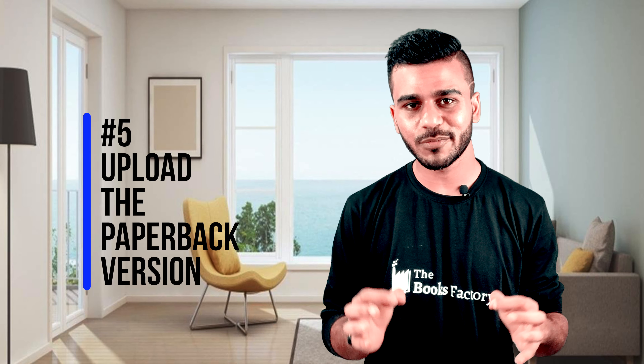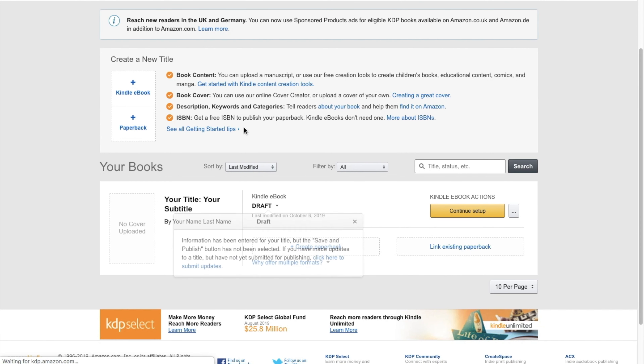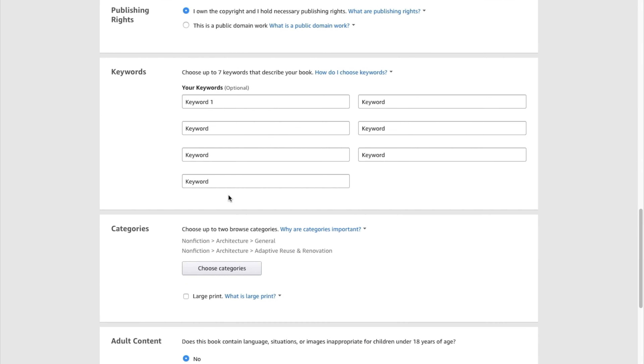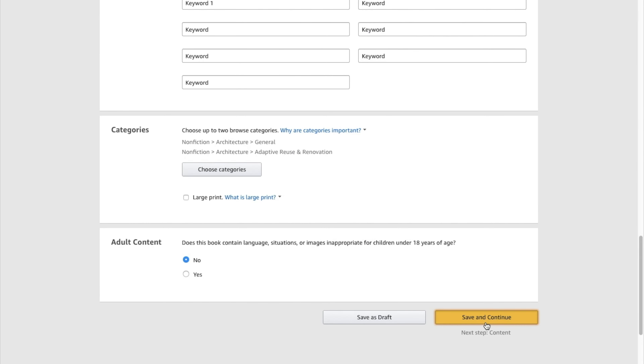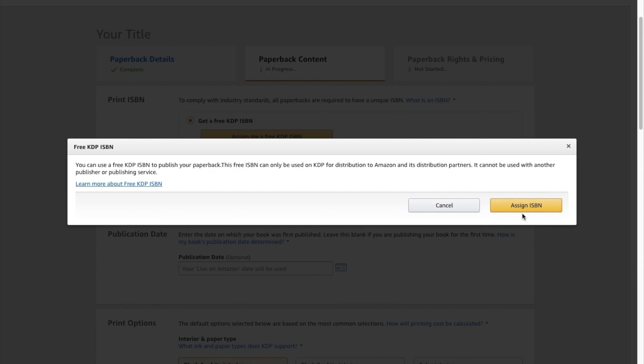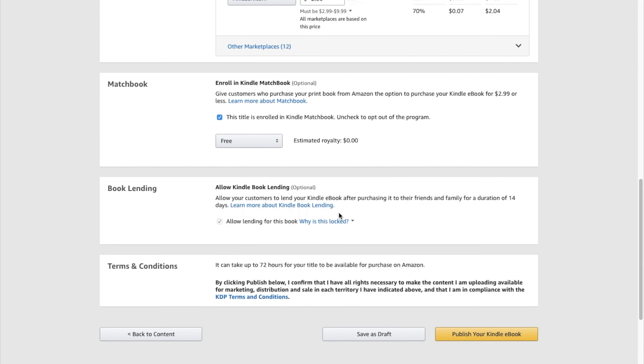Step number five is upload the paperback version. It costs nothing to publish a paperback version of your book — your book only gets printed when someone buys it. When you select plus paperback on your KDP bookshelf, you will go through the same process of filling in the details of your ebook. Simply copy-paste the information where it applies. Then upload the book content and book cover image files — back, front, and spine — for the paperback version. Set your desired price, accept Amazon's terms and conditions, and hit publish.